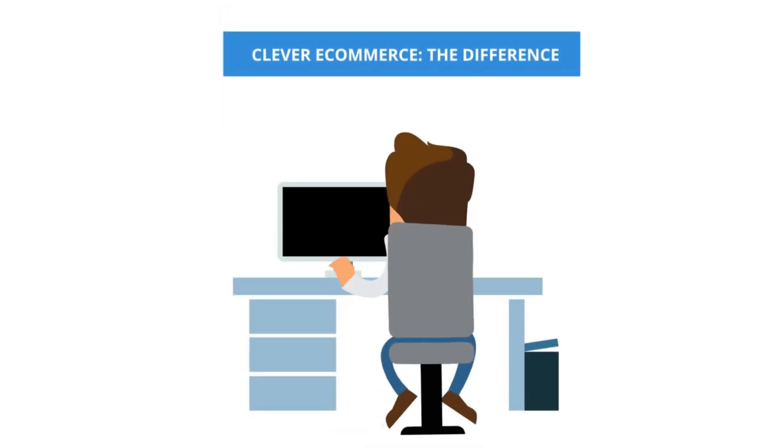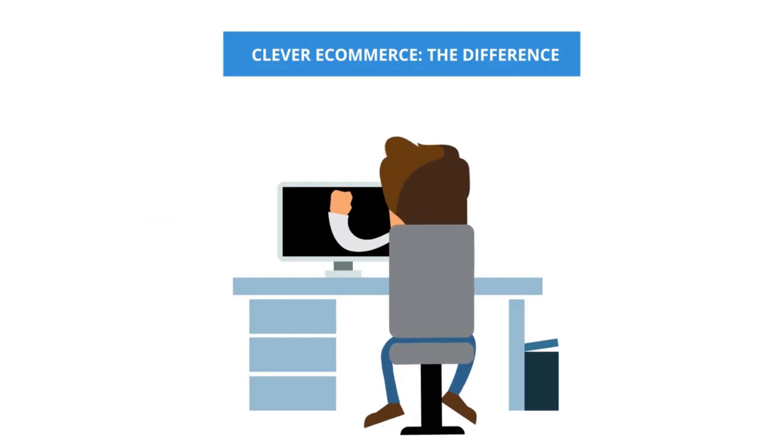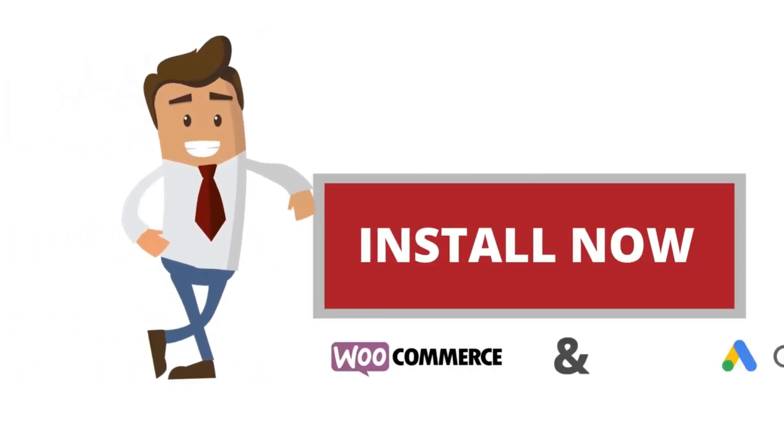Install Clever eCommerce and you will feel the difference. Clever eCommerce — the difference.